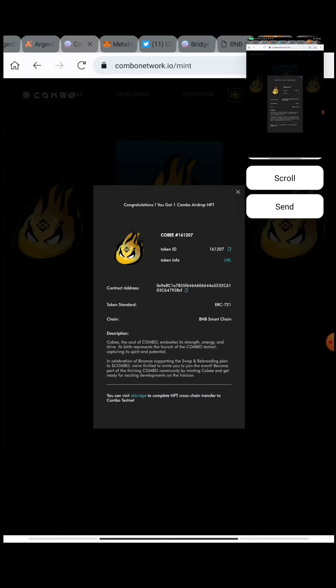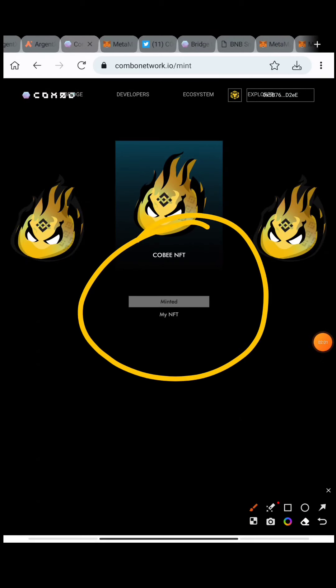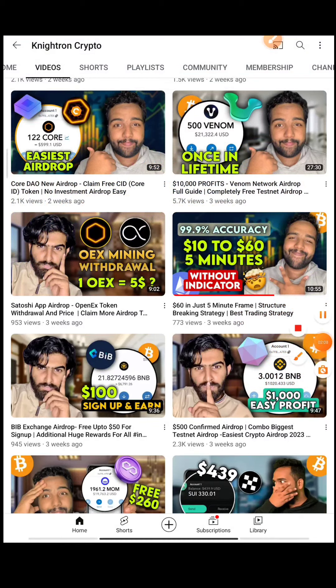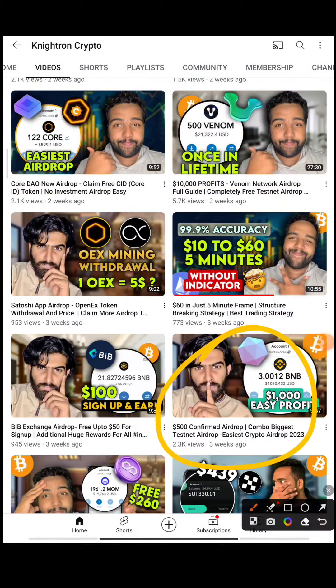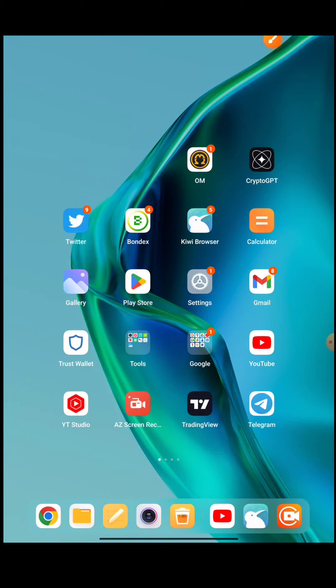I'll be showing you the complete detail of how you can get to this step. This is not the first step - you have to do some other steps before you reach here. This was covered in my previous video about three weeks ago, where I showed you the first or initial steps of the testnet. Now this is the second step: the minting of the NFT.